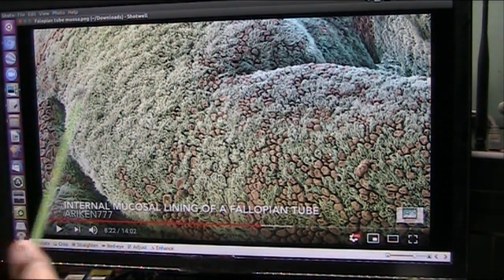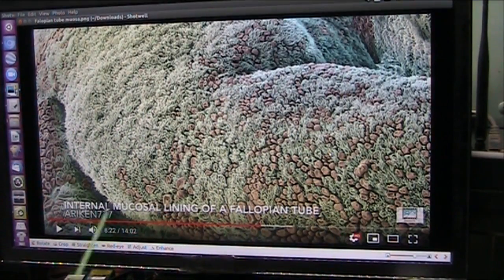Because what do you see here? We see biology. And what is it? It is the internal mucosal lining of a fallopian tube. The mucosal lining does what? It makes mucus. And that mucus comes from bacteria that lives there, and the bacteria creates the mucus as a slime to protect itself from the chemistry that's in your body.